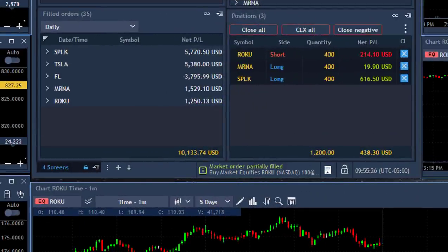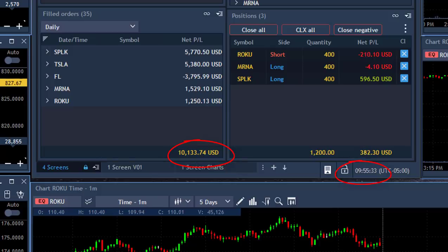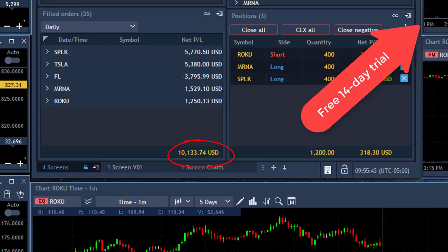Here's my result, traders - I'm having an amazing day. Just over $10,000 in 25 minutes into the trading session. One loser in FL and four winners. I'm still open with some trades. Just over $10,000 - and you know what, you can do the same. Just join us by clicking over here and join us for a free 14-day trial in our trading room.